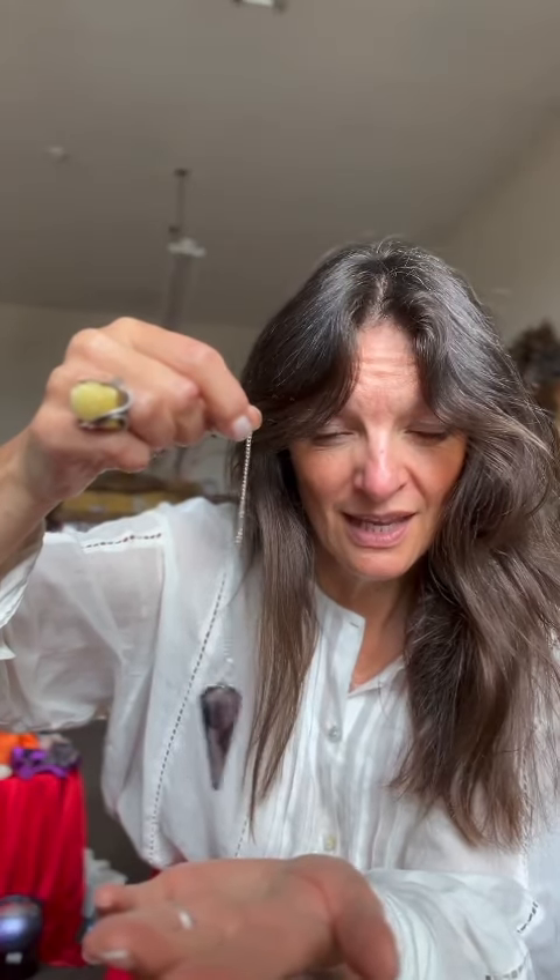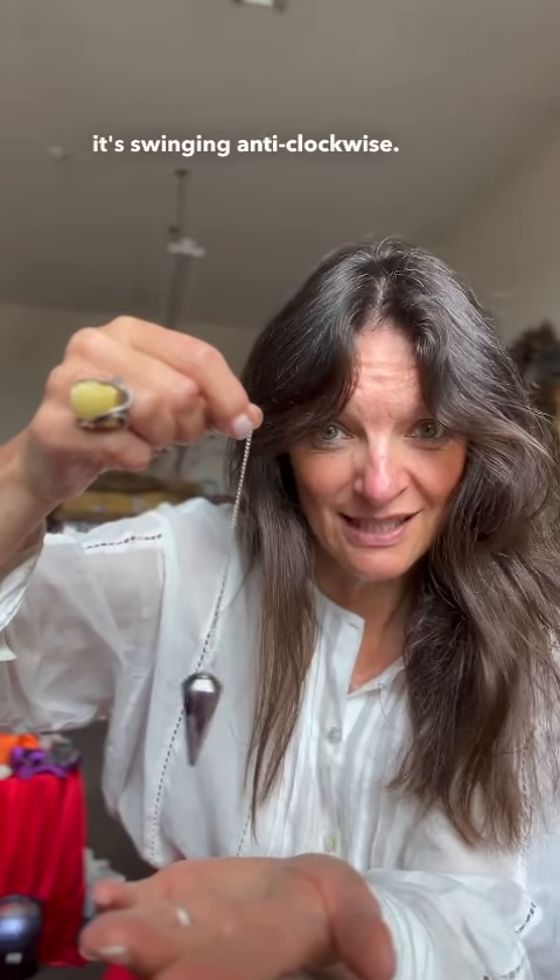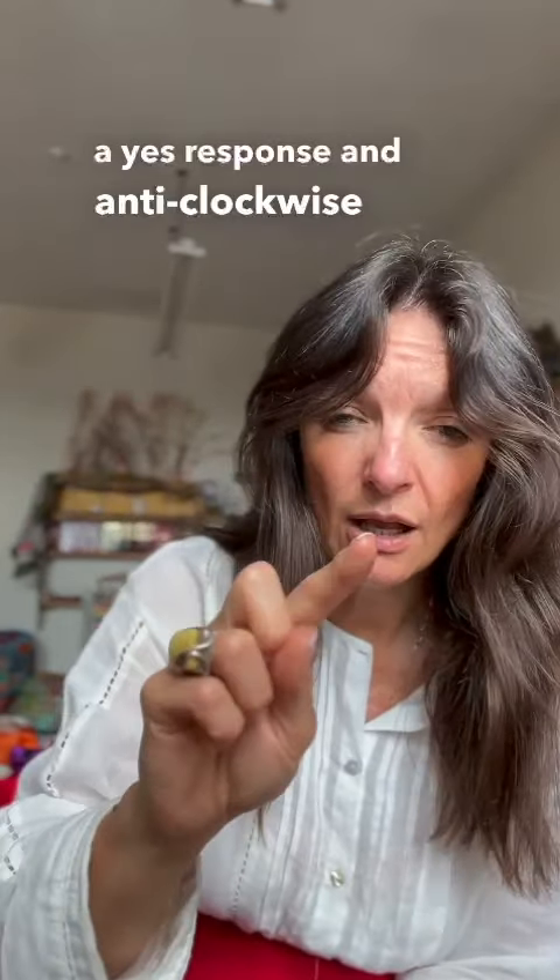And if you can see, it's swinging anti-clockwise. So now I know when I ask a question, I get a yes response or no response. Clockwise for me is a yes response and anti-clockwise is a no response.